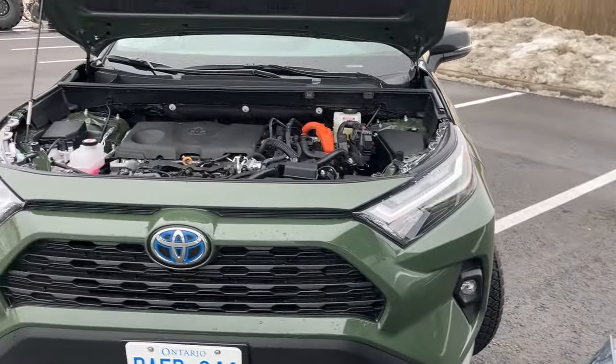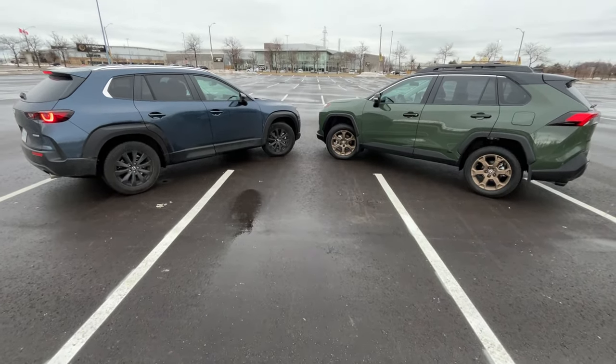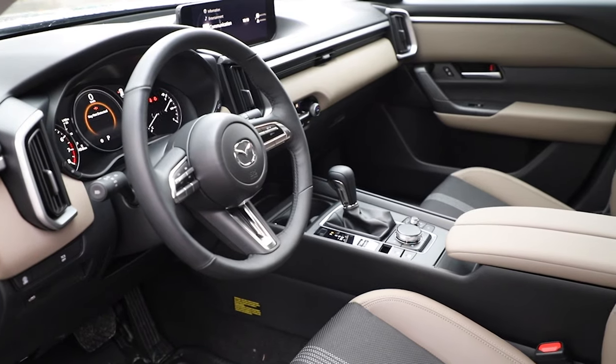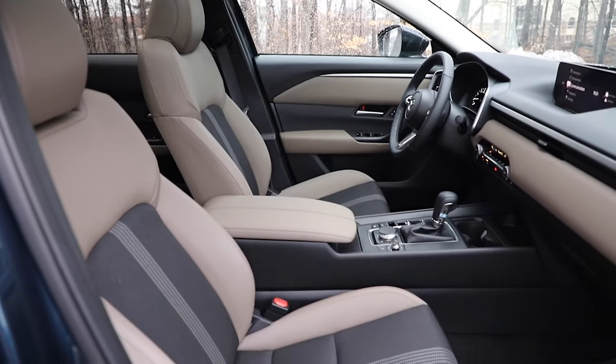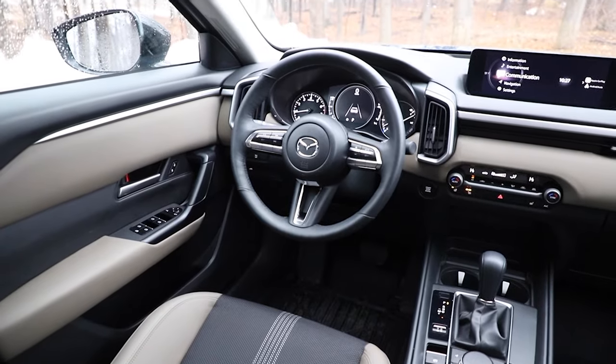We're going to talk about all the great things about the Mazda first because that's what we're in, then flip cars and talk about all the great things there, and give you the reasoning why it's a closer comparison than you may think. Mazda is its own little segment leader as far as premium materials go — this thing could be a luxury car if you covered up the little M. Mazda has placed itself very firmly in the Buick/GMC or Kia mid-level, halfway to luxury.